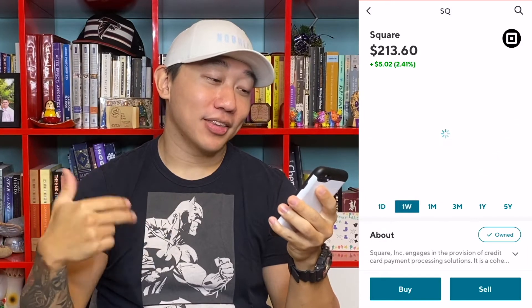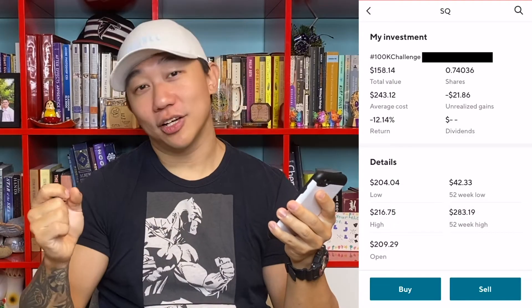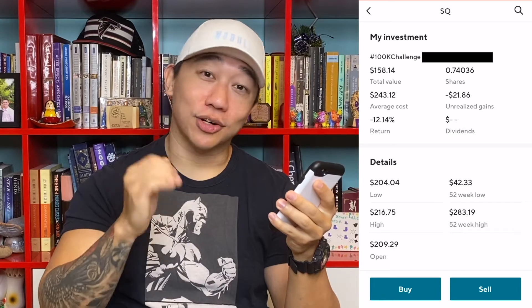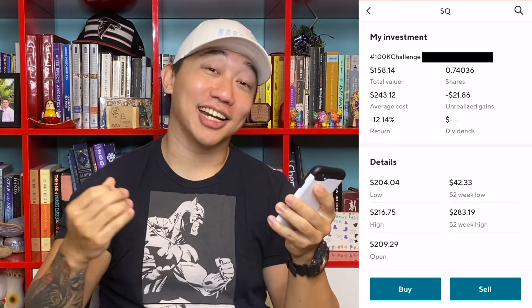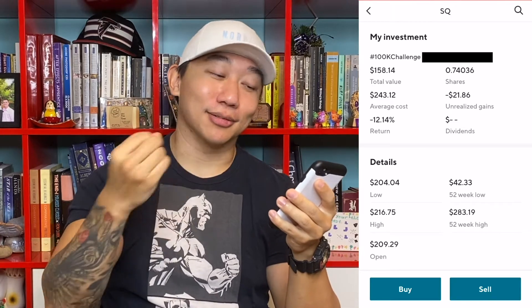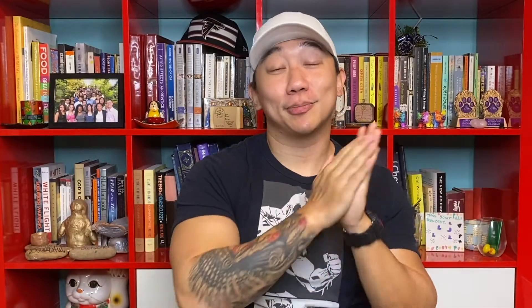Moving on to my second company, which is Square — on the week they are down 4.20%. In my position specifically, my total value is $158.14, I have 0.74 shares of Square, and an average cost of $243.12. That comes out to a loss of $21.86, which is a loss of 12.14%.